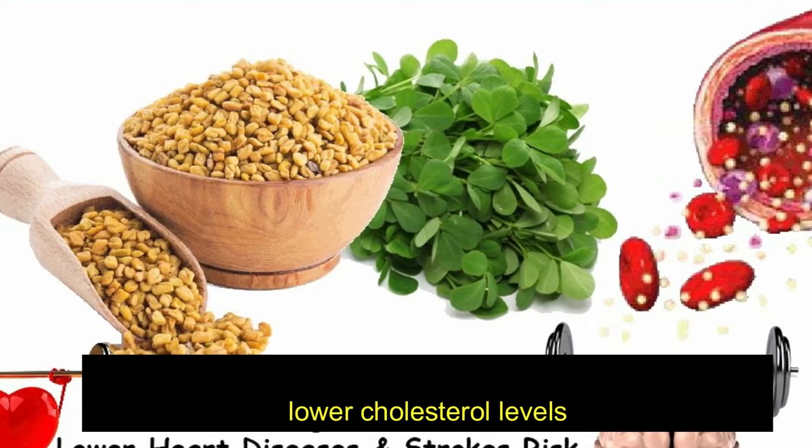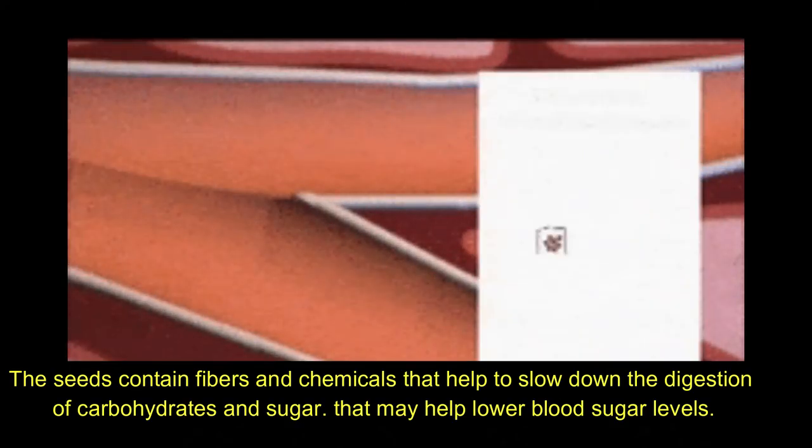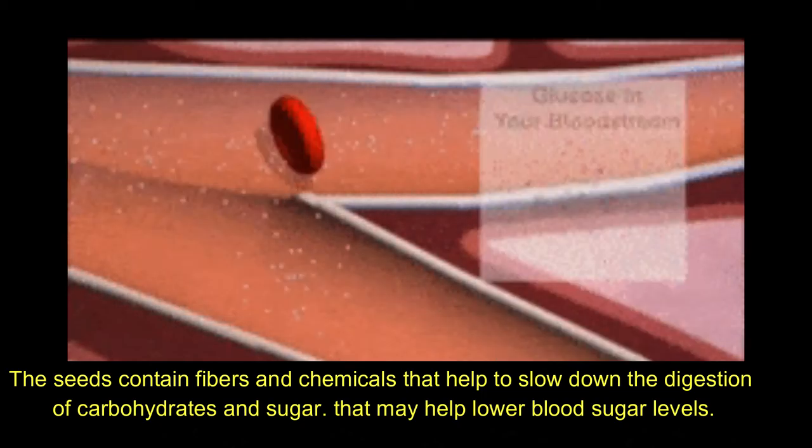leading to a reduction in blood sugar and lower cholesterol levels. The seeds contain fibers and chemicals that help to slow down the digestion of carbohydrates and sugar, which may help lower blood sugar levels.